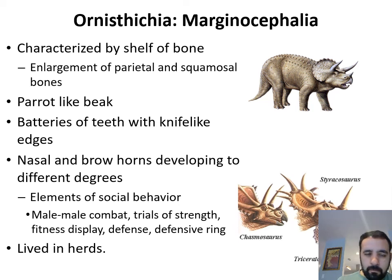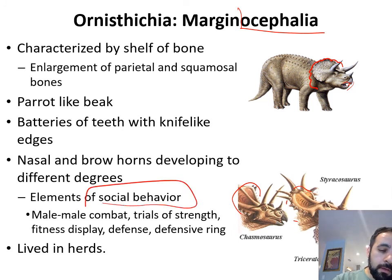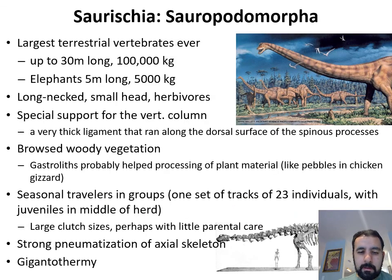Finally, the Marginocephalia — another type of Ornithischia. The name means 'margin of the head,' and these guys have a big crest. Triceratops is one of many — there are other types as well. They have a parrot-like beak and still have molars in the back. Conglomerates of 10 to 20 individuals are found together in the fossil record, indicating social behavior. Their horns and crests were probably used as weapons and for defense. That's pretty much it for the Marginocephalia. I'm going to stop now and make a second video for the Saurischia.